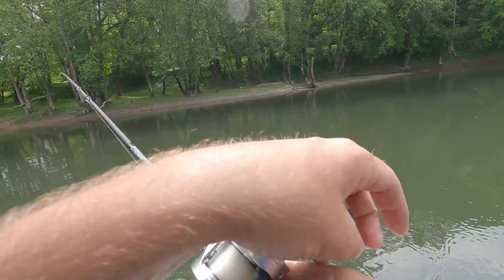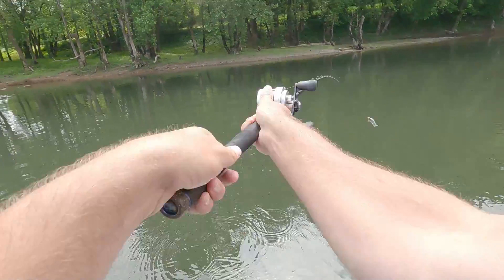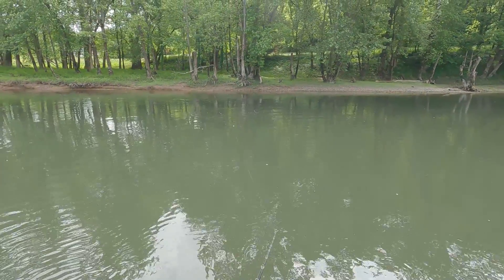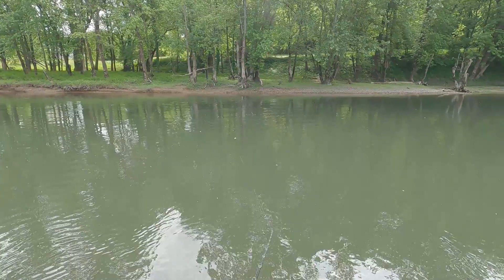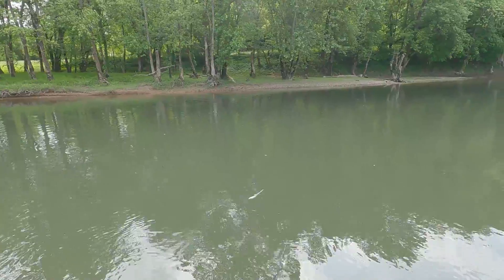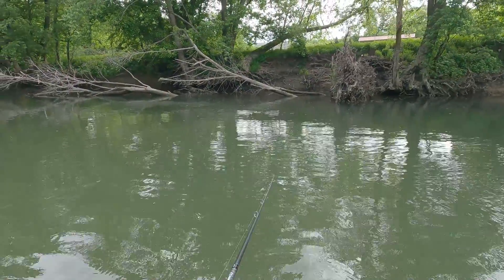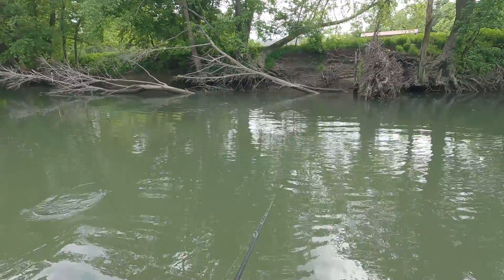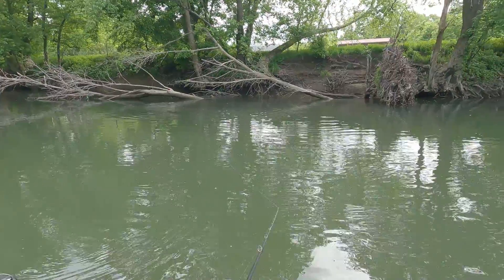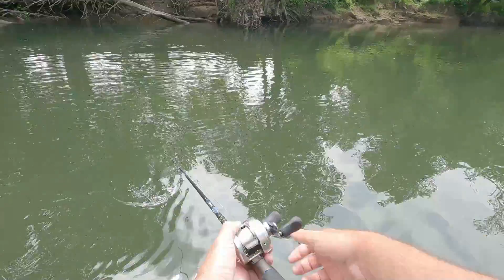That reel feels weird — it just feels funny. You can sling it though. When I'm throwing these big baits, I have to tighten the drag down real hard. Threw a knot out — oh, I got a follow! Oh come on, he came up underneath it!